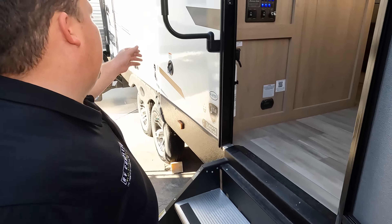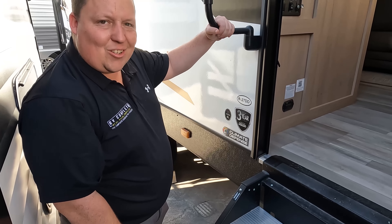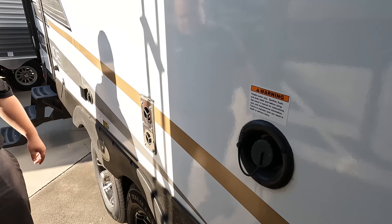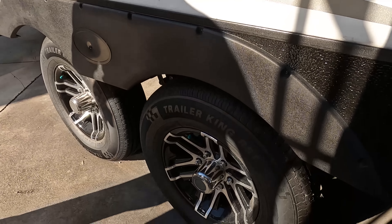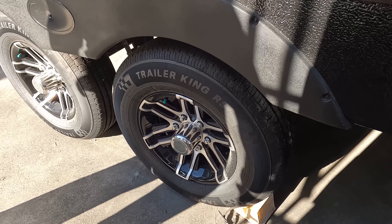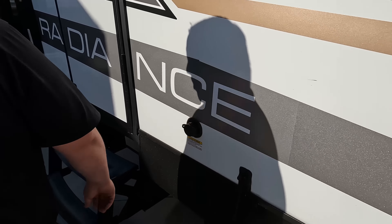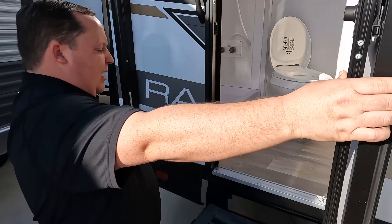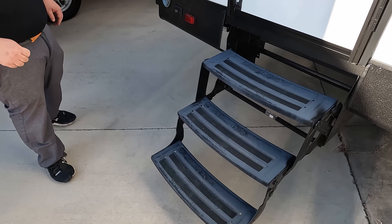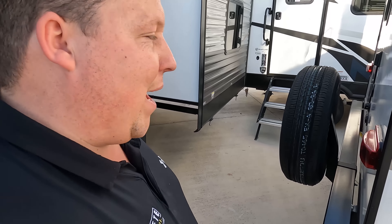We do have a nice grab handle, a three-year structure warranty, and the Climate Defense package, which means it has a heated enclosed belly with heating pads on the tanks. Coming down the side here we've got a potable water fill, and look at these tires — they're the Goodyear Endurance. These are ST 225/75 R15. We do have a TV on the outside, black tank flush, and another entry door — this one has the old classic black fold-up steps. There's also another place to leash up your animals, so you have them on the front or the back of the camper.